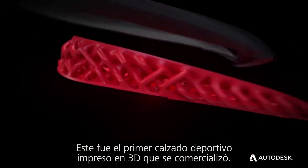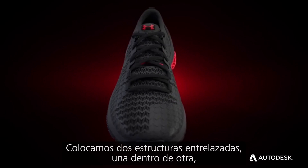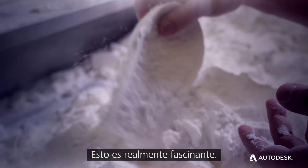This was the first 3D printed training shoe launched to market. We allowed two interlace structures within each other, and they had a nice built-in cam motion, so it actually allowed for energy return, which was really fascinating.